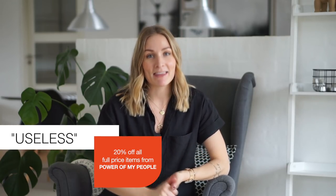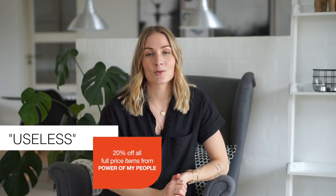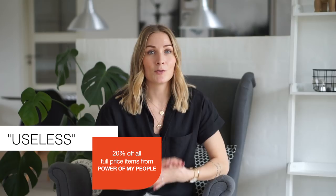In today's video I am going to be styling this shirt that I'm wearing right now. This one is from Power of My People — you might remember it from my spring capsule wardrobe video. This video is not sponsored by Power of My People, but I was gifted this shirt and I do have an exclusive discount code for you to use. By the end of this video I'm gonna put the information down below so you'll get 20% off all full price items from their website including this shirt.